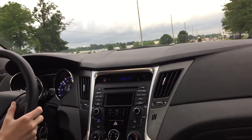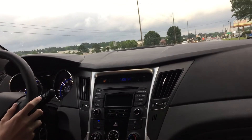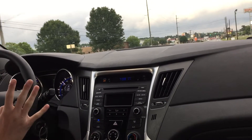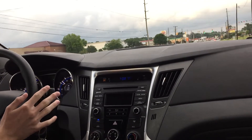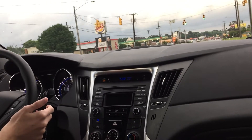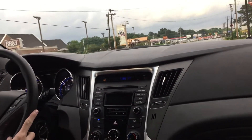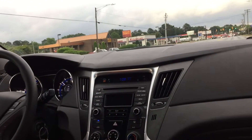I saw the traction light click on there for a second, but the roads are wet so what do you expect? This car has got plenty of power, it really does. The engine isn't very refined though — it sounds kind of raspy. Some of that might be the direct injection, which I'm not used to. I don't think any of our cars have direct injection — the Ultima might, but I think that's the only one.